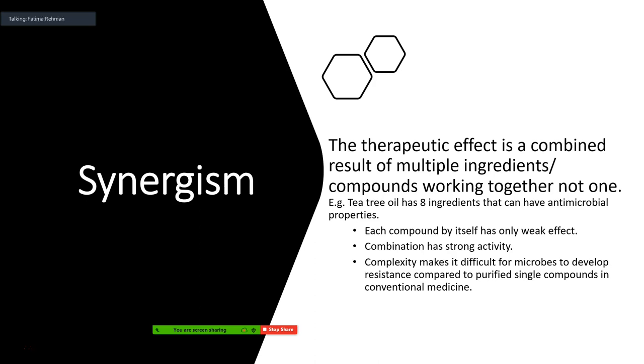Synergism basically means working together. The main idea is that the therapeutic effect a supplement or herb or natural product provides is a combined result of multiple compounds and multiple ingredients working together — it's not just one molecule giving the relief, but a bunch of different molecules combined. An example of this is tea tree oil, which people use for antimicrobial effects, as a natural insect repellent, and for allergies.